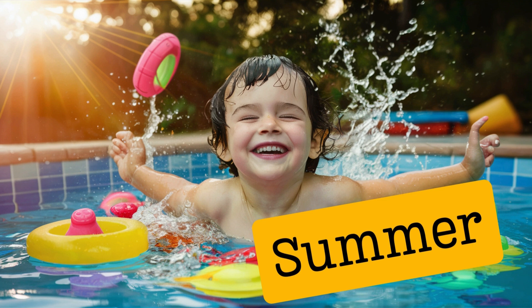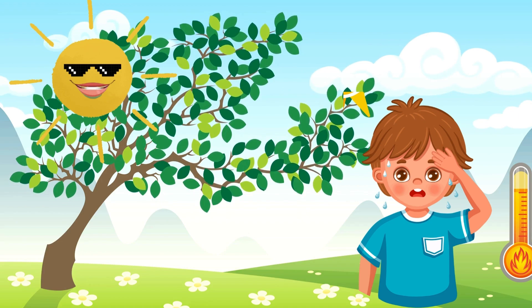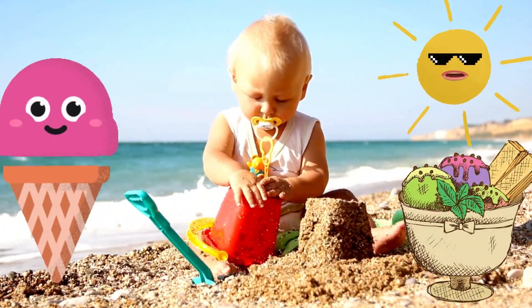Next, we will learn about summer season. Hello, everyone. I'm Sunny the Sun, and I bring warmth and light to brighten your day. Welcome to the season of summer. During summer, the days are long and the weather is warm. It's the perfect time for swimming, playing at the beach, and enjoying ice cream.